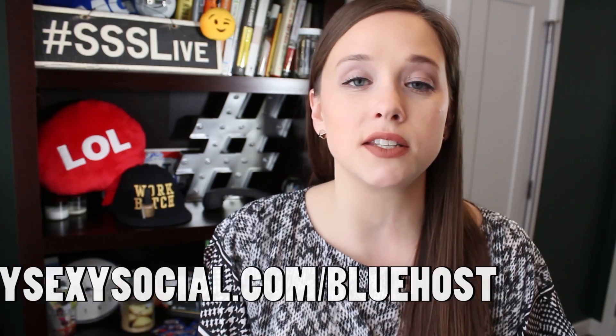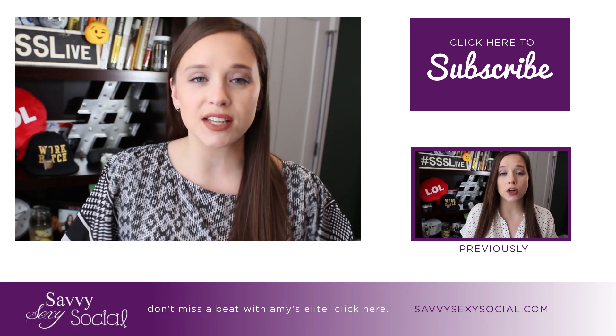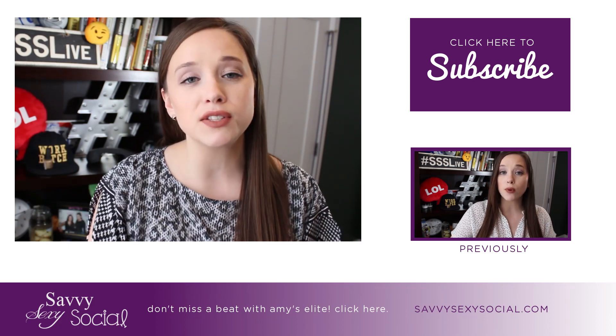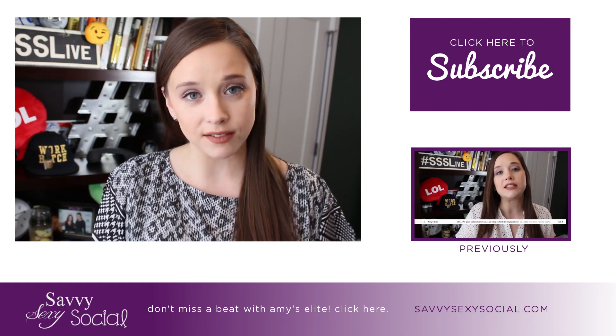They want to see it, watch it, hear it — they want all the things. Don't make them wait. To support the show, go check out Bluehost at SavvySexySocial.com/Bluehost. That's all for today, socials — thank you so much for tuning in. As always, make sure you sign up for Amy's Elite so you don't miss a beat. That link is in the purple bar below — that's my email newsletter. You'll get all the videos, the podcasts, and anything special from me. I'll be back tomorrow for Social Thursday. See you next week!